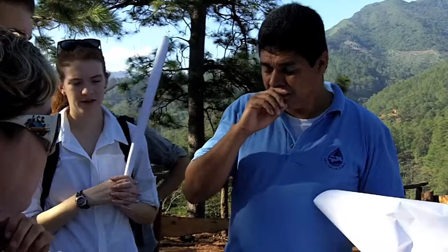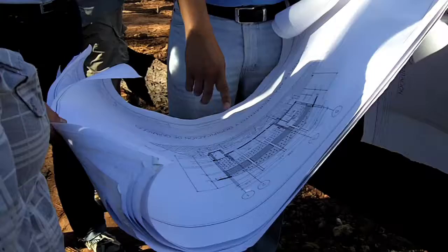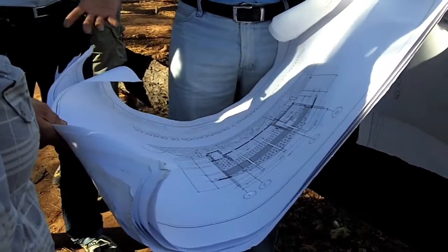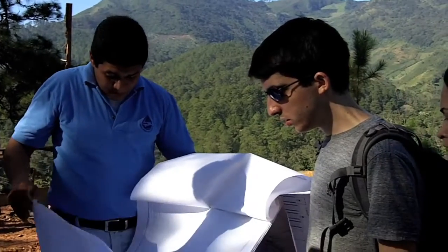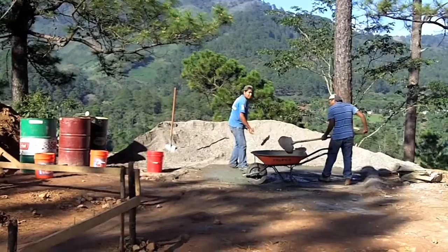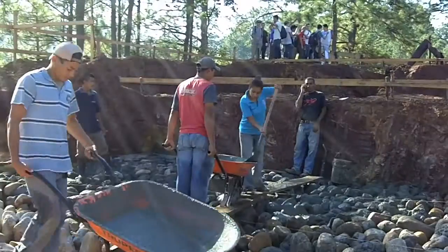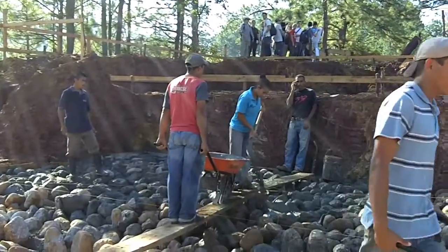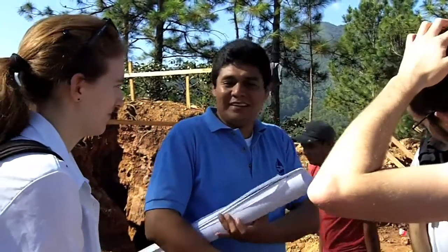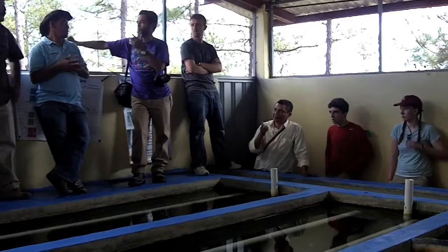High on a hilltop in the Honduran town of Atima, nearly 4,000 people will soon have safe, clean drinking water, thanks to a water treatment plant designed by Cornell University students. The Aguaclada engineering research team has been working since 2005 to bring small-scale, sustainable water treatment technologies to resource-poor communities in Honduras, where up to half the population does not have access to clean water. Aguaclada treatment plants now serve 25,000 people.